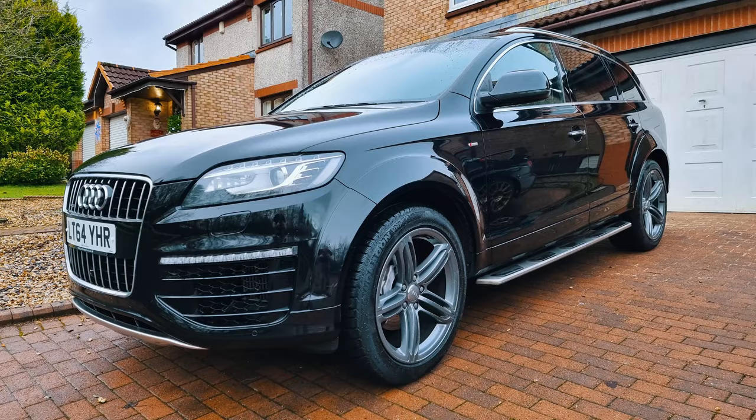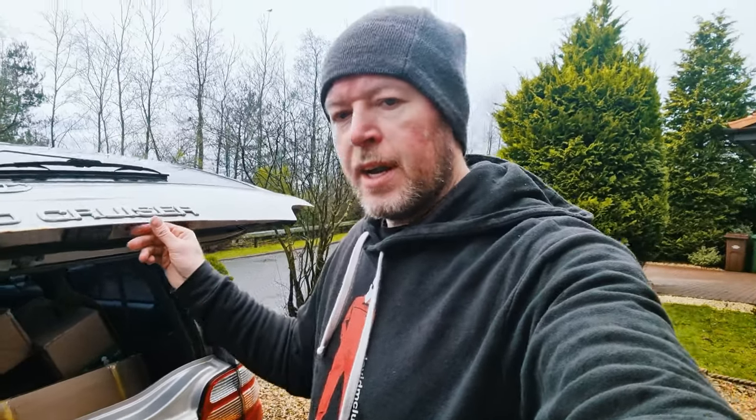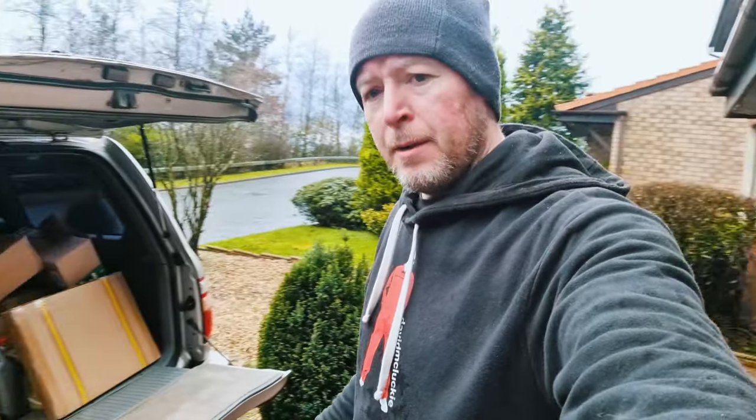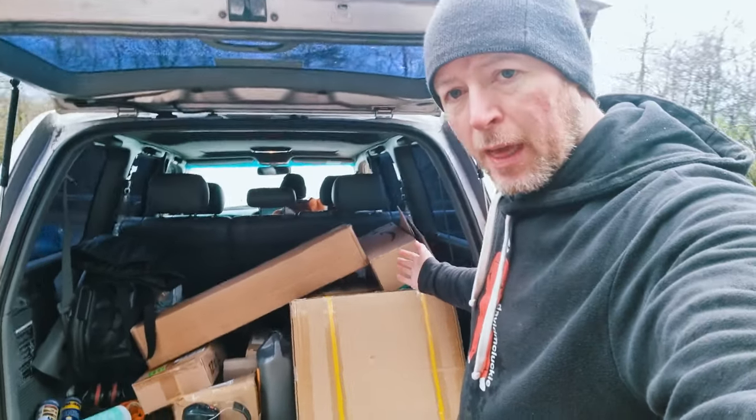This is the replacement for the Q7 that I bought for towing. The plan was to buy one car that was big, luxurious, and reliable, and the Q7 was some of those things — but I had it less than six months. It was the most quiet, comfortable, luxurious car I've ever had, but it was a time bomb. It came with an Audi approved used warranty, but it took them six months to do nothing to fix the car.